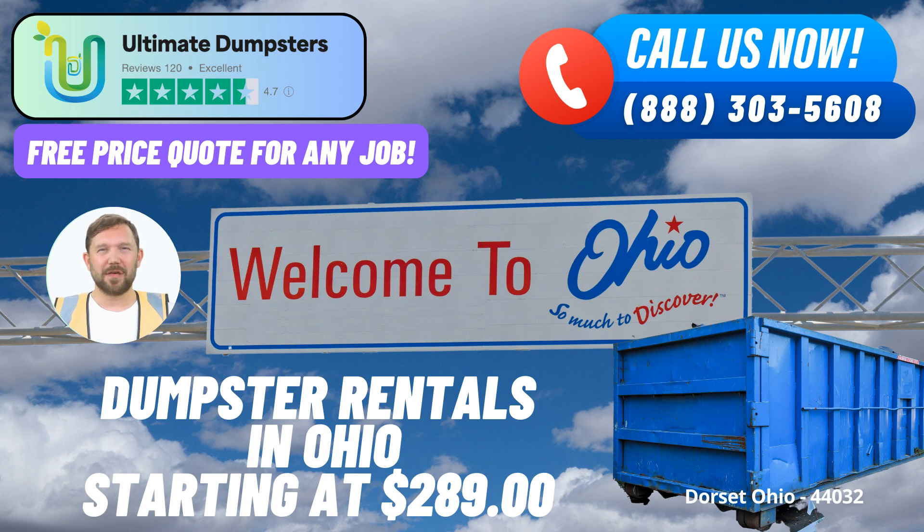User-Friendly Online Portal and Personalized Attention: Our online portal adds convenience to the mix. You can effortlessly check order statuses and make necessary changes, all from the comfort of your computer or mobile device. This real-time access keeps you informed every step of the way. We also prioritize customer satisfaction by assigning a dedicated project manager to each client, ensuring that your waste disposal needs are met seamlessly.